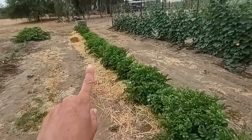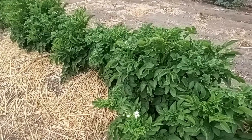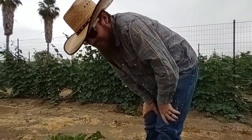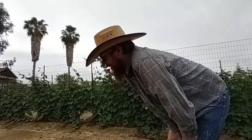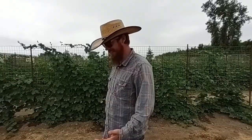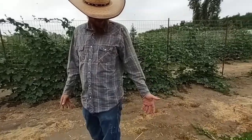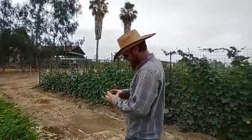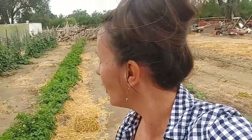Our potatoes are doing so well — we even have some flowers, which we don't think we've ever had before. Maybe this hybrid method is the way to go. They've done way better in the heat, and we're past the build-up phase, so I think this year we might get some good size. As soon as the potato plants start to die off and turn yellow, we'll come through and pick potatoes and see how many we end up with — which will be super exciting because this is a whole new method.